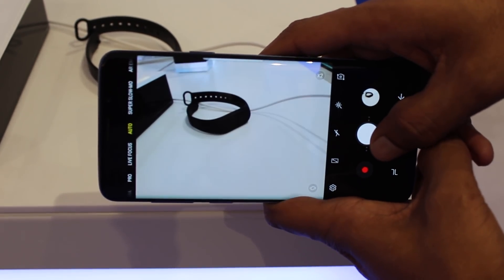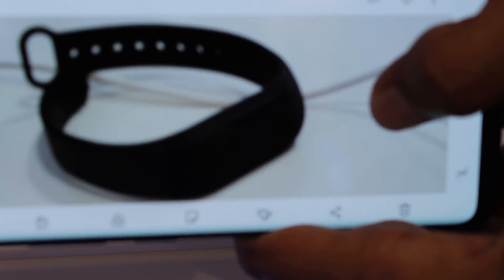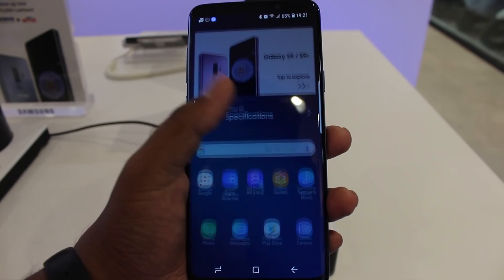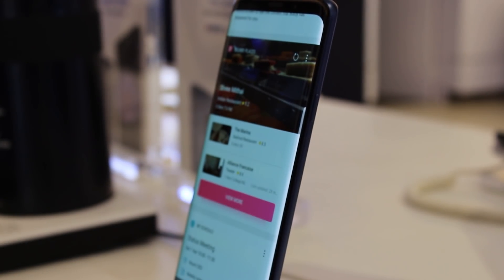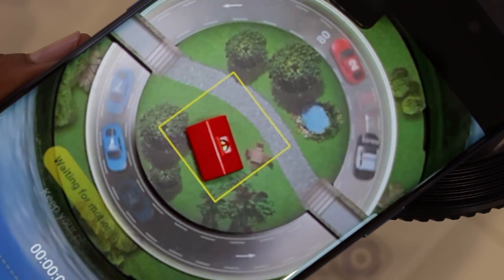One of the main selling points of the S9 Plus dual camera is the wide-angle camera, which features the first variable aperture lens to appear in a smartphone. It uses an f/1.5 aperture in low light situations and switches to f/2.4 when there's more light. With features like super slow motion at 960 frames per second, AR emojis, and the camera itself, the Galaxy S9 Plus will not disappoint with its performance.